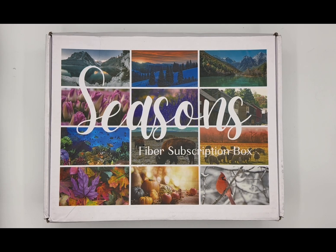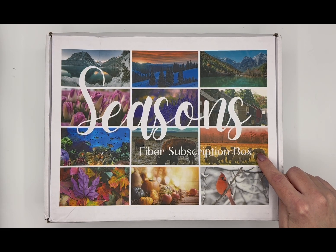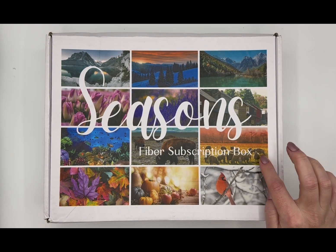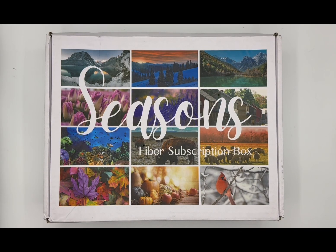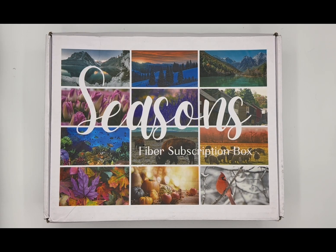Hi fiber friends, welcome back to another Spinning Sarah video! It is mail day — the Seasons September fiber box has arrived today on my doorstep, so I thought I would get it open and show you guys the awesomeness that is the September box. Here is September's inspiration photo. We have the printed Seasons fiber subscription box logo printed directly on the white box like last month. I'm a little nervous — I'm not sure this color scheme is going to be my thing, but we'll hope for the best. Everything else has been amazing, so I'm sure this one will be too. Let's go ahead and get this thing open!